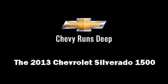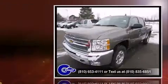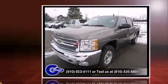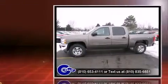Take command of the road in the 2013 Chevrolet Silverado 1500. Under the hood, you'll find an eight-cylinder engine with more than 300 horsepower, providing a smooth and predictable driving experience.